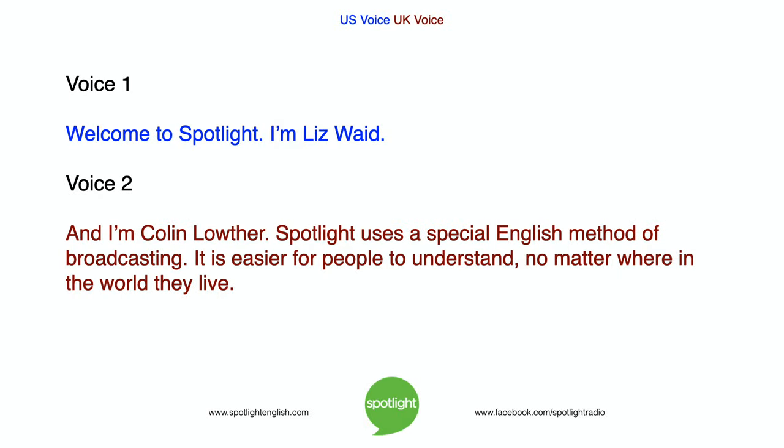Welcome to Spotlight. I'm Liz Waid. And I'm Colin Lowver. Spotlight uses a special English method of broadcasting. It is easier for people to understand, no matter where in the world they live.